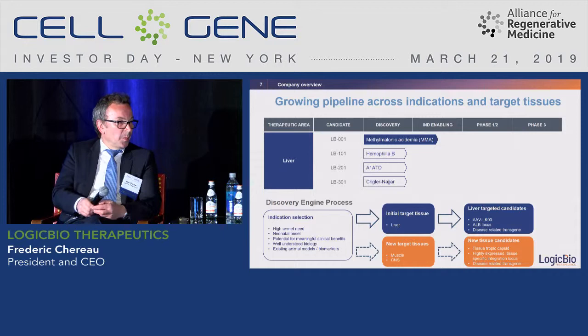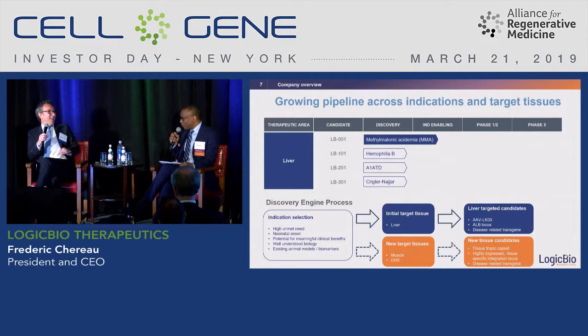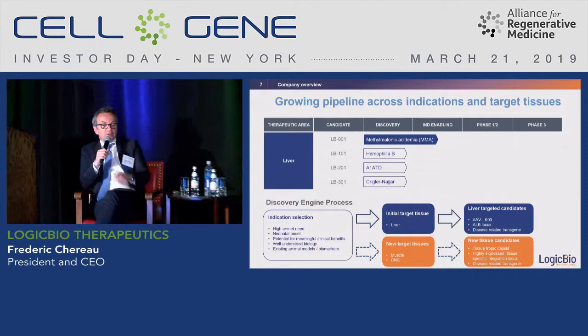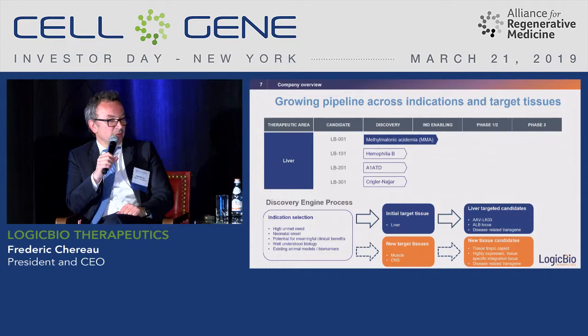To move outside the liver, we have already demonstrated and published some early work in other tissues. We don't always need a new capsid — we can use existing ones and simply insert our cassette. We have a good understanding of the platform mechanisms and can generate initial proof of concept in muscle, CNS, or whatever tissue. However, when moving to animal models we will need to acquire the relevant biology for each new tissue, which we could do internally or with strategic partners who already have that knowledge.